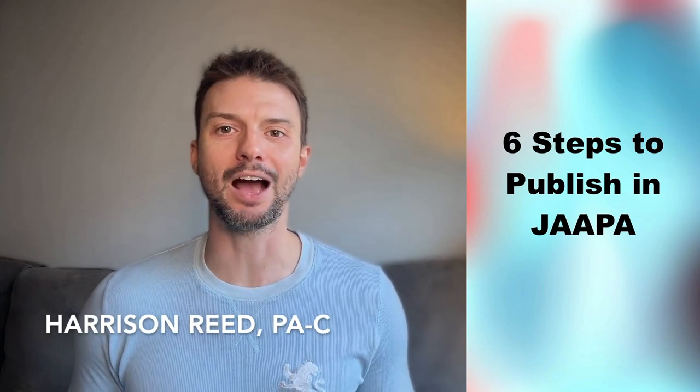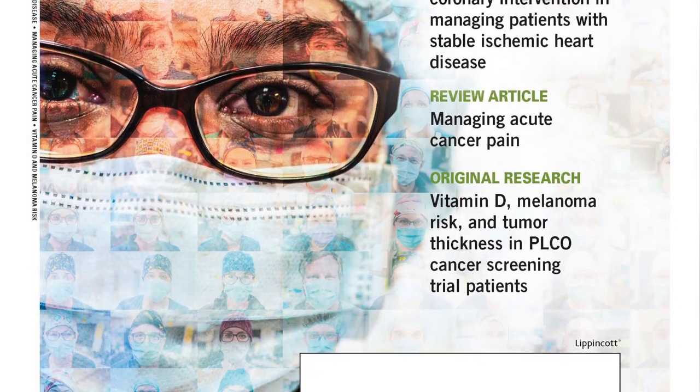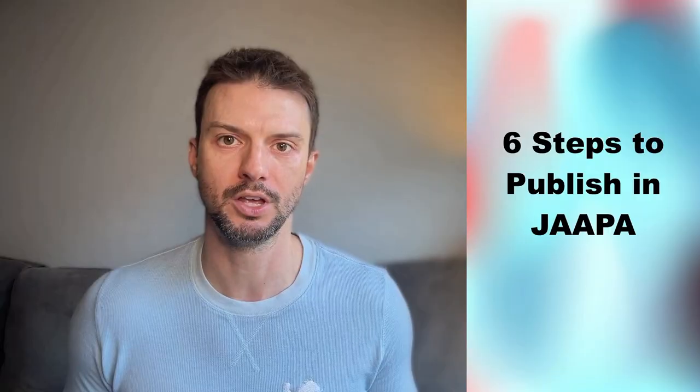Hey everyone, Harrison Reid here, and today I want to talk to you about publishing in one of the premier journals of the PA profession, JAPA. JAPA is the Journal of the American Academy of PAs, and it's on the radar of a lot of authors who are either PAs themselves or work with the PA profession. It's an excellent journal for anyone of any skill level looking to publish, but it's not a sure thing — JAPA has similar rejection rates as some of the top journals in the healthcare fields. This video will break down some simple steps to help you achieve publication in JAPA and avoid some of those automatic rejections.